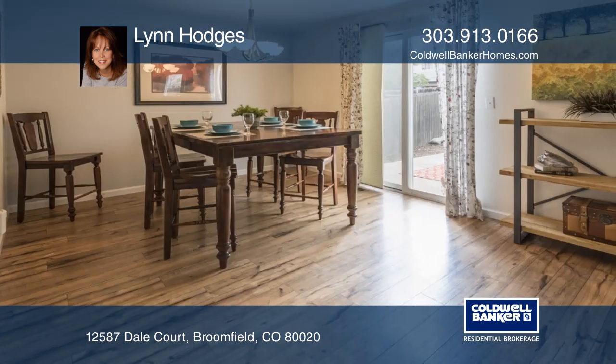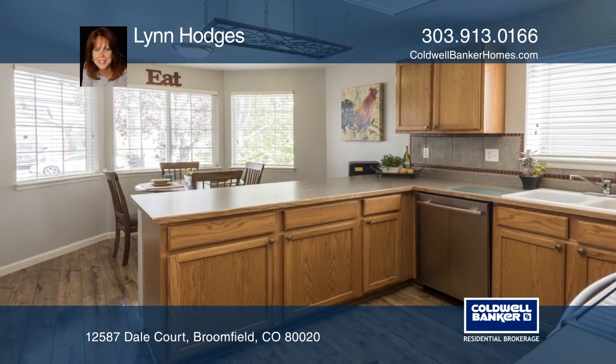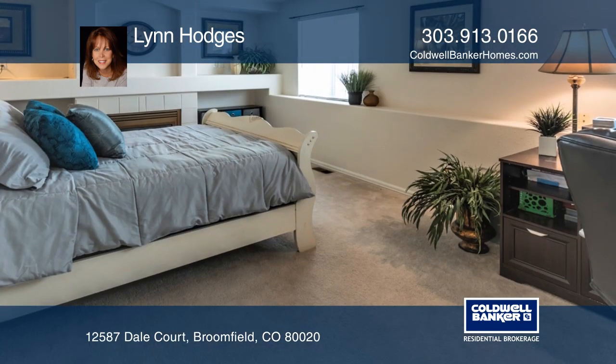The interior of the home lives large with a vaulted ceiling, open floor plan, two living rooms, two dining areas with exterior views, and a private master suite on a separate level.